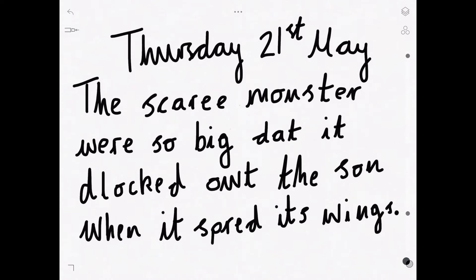Right, are we ready? Let's have a look at the first few. So, 'the' — no problem with that. 'Scary' — did you spot it? It's not double E, is it? The E sound often ends with a Y, like scary, happy, lovely, all ending in a Y. Scary monster — that's correct.